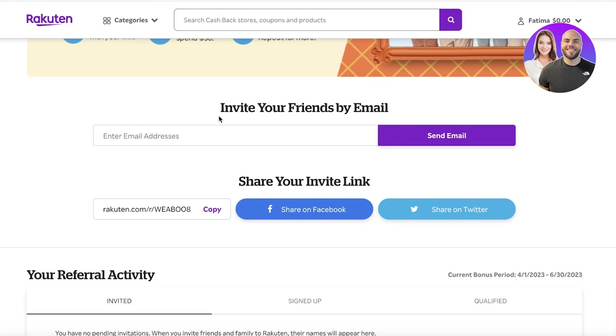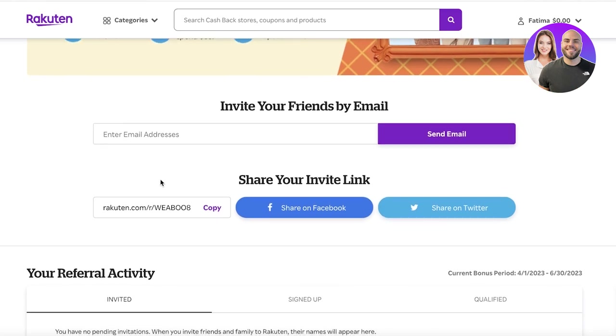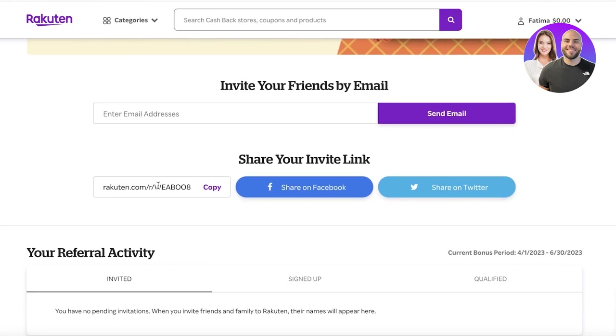For an easier way to promote, I'd recommend platforms like Pinterest, Instagram, and Facebook. You can go into Facebook groups that focus on discounts, couponing, or grocery savings. Copy your referral link — anyone who clicks it and signs up gives you a commission. You can also post this on Reddit or multiple different social media platforms.